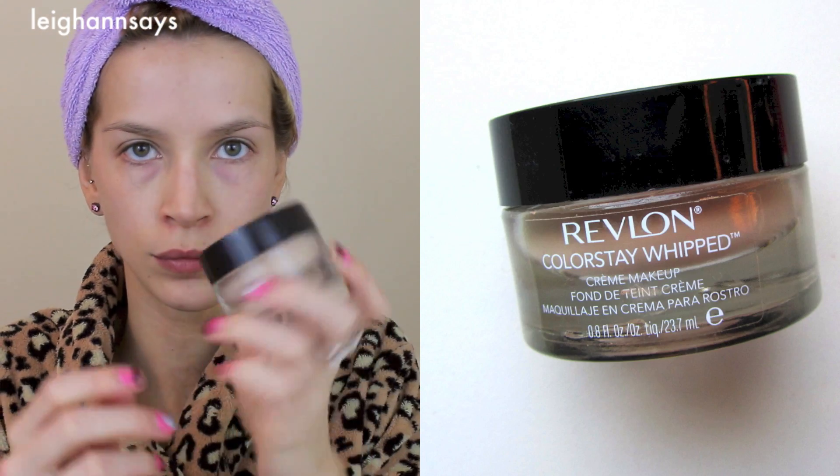First off I'm starting with a primer — this one's by Youngblood, it's just a sample I got from one of my many random sample boxes. Next I'm starting with my foundation; I'm using my Revlon Whipped Colorstay Foundation. Foundation names get complicated sometimes, but I will put a full product list down below in the description if anything gets confusing.